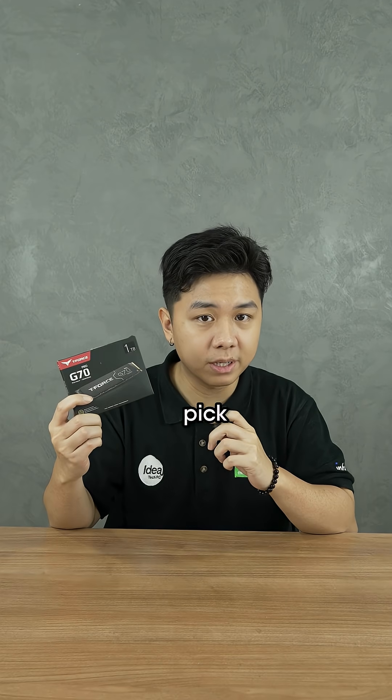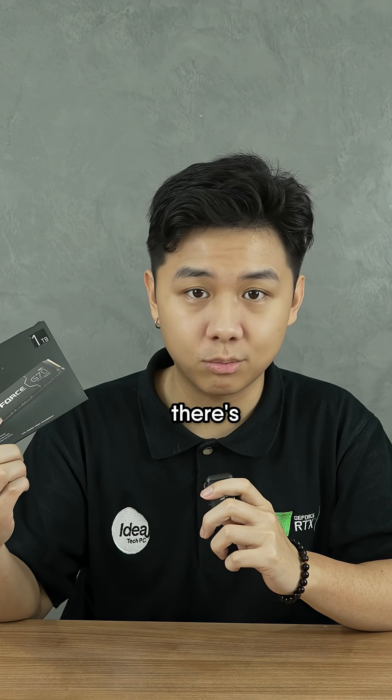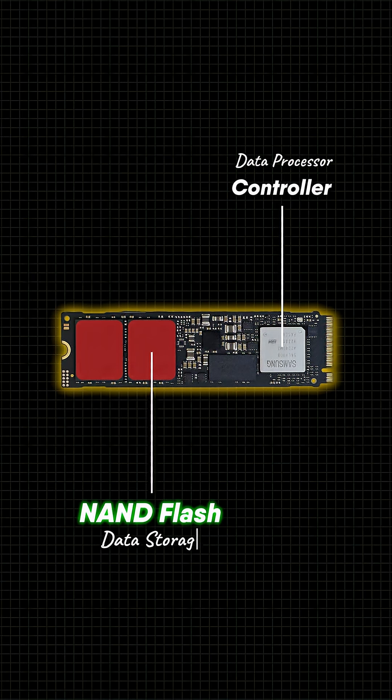When it comes to SSDs, people usually pick based on storage, speed, and price. But what if I told you there's more to it? You see, there are two main components inside SSDs: the controller, where the data is processed, and the NAND flash, where the data is stored.